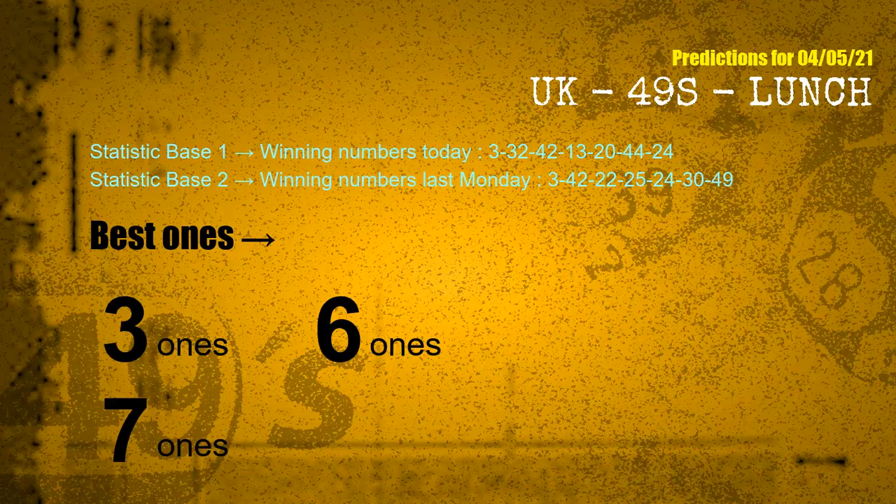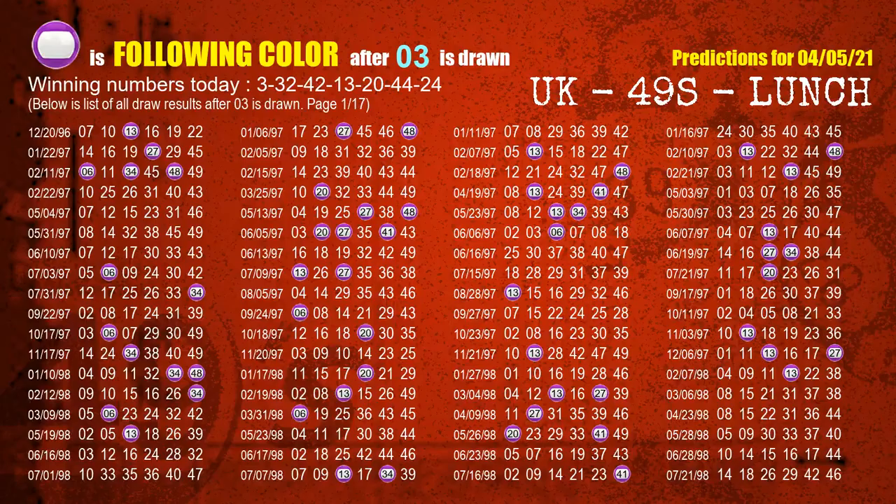According to the statistics above, with winning numbers today — 03, 32, 42, 13, 20, 44, 24 — and winning numbers last Monday — 03, 42, 22, 25, 24, 30, 49 — the frequent following ones are 3, 6, and 7. Besides following ones, we need more clues for the winning numbers of next draw, so we will find out the most drawn ball color through today's result.